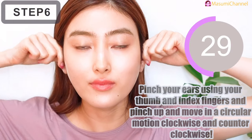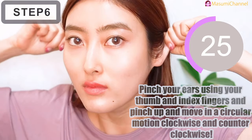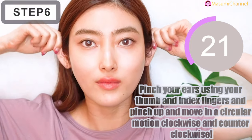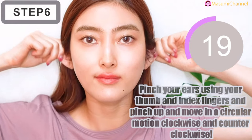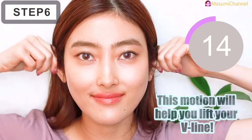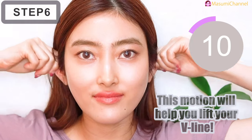Pinch your ears using your thumb and index fingers. Pinch and move in a circular motion, clockwise and counter-clockwise. This motion will help you lift your jawline.